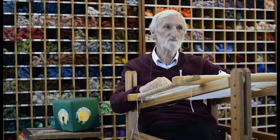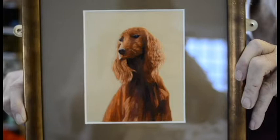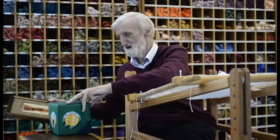My favourite project of all, my best piece of all, is my dog, which I have here. This is a red setter, which I did in silk shading. I'm rather proud of this. This took over nine months to do — I don't know how many hours in actual work, but nine months of quite intensive work.